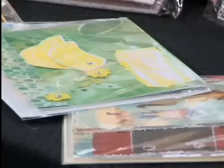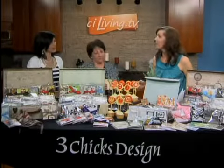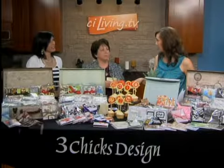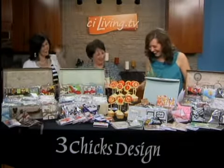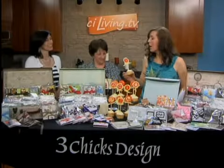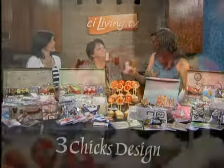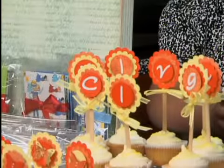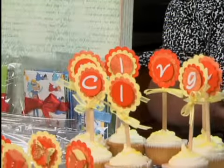We have to mention the cupcake toppers because those are a lot of fun too. Do you make the cupcakes to go with the cupcake toppers? No — we use our own Sky Peters, who makes a mean cupcake. But these are fun, and they even say CI Living on them. So you make custom-ordered cupcake toppers? Yes — we can do the toppers, the party invitations, the matching banners, the whole nine yards.